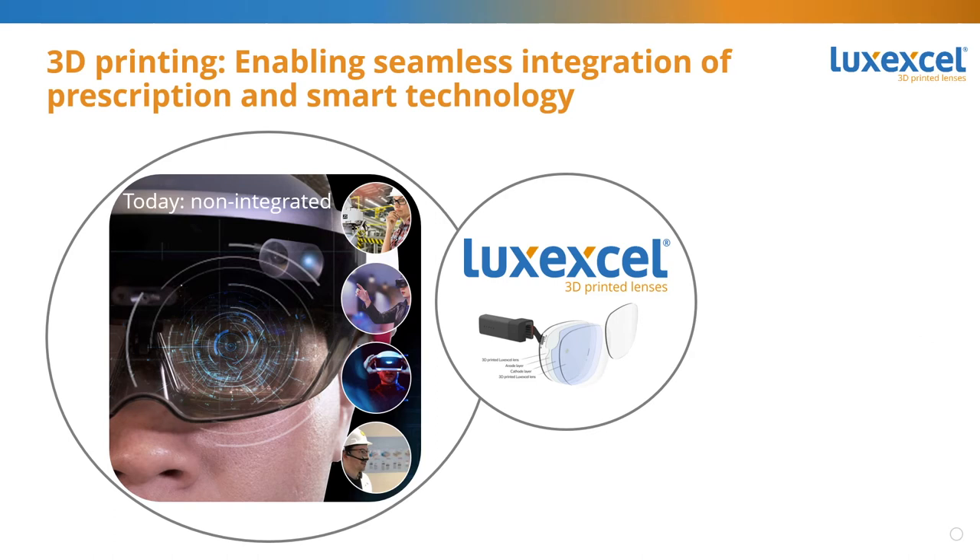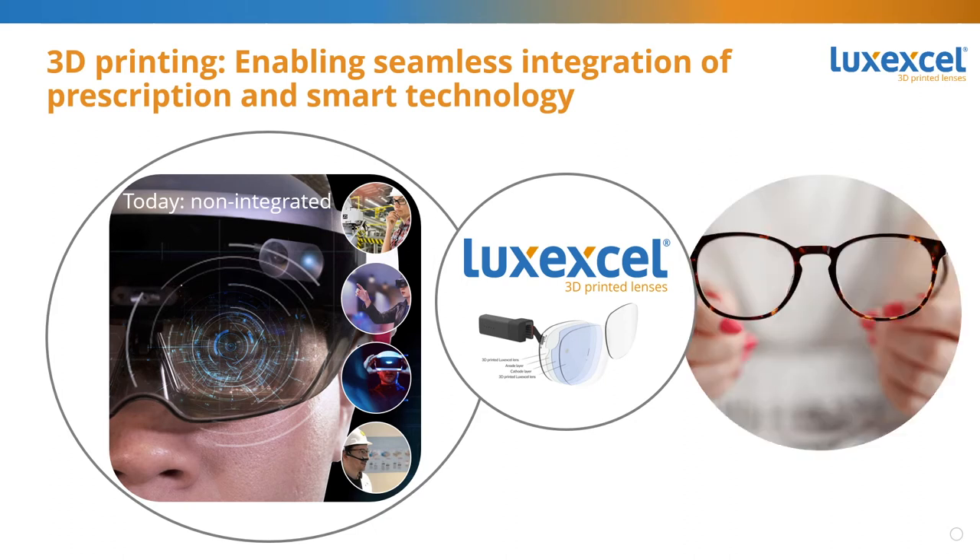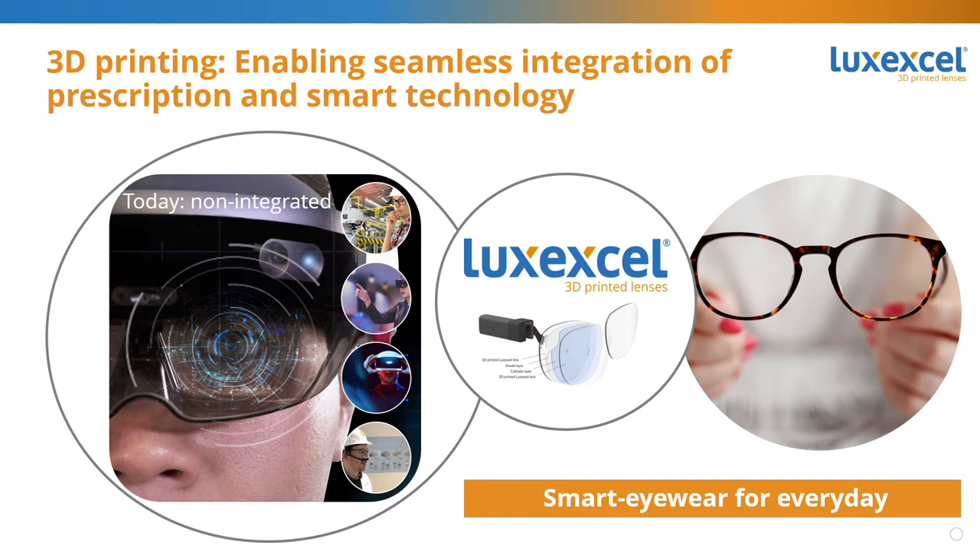Today there are smart eyewear devices out there, but in many cases the prescription has been an afterthought. That means all the smart functionality goes over the regular prescription eyewear, making the whole device pretty unwieldy. If you want to make a good-looking smart device, you need to think of prescription right from the start and integrate prescription into your eyewear from the beginning. 3D printing allows you to create a device that looks like a normal pair of eyewear glasses with smart functionality and prescription integrated — encapsulating the whole smart device. Juan Carlos will go into more depth on this.